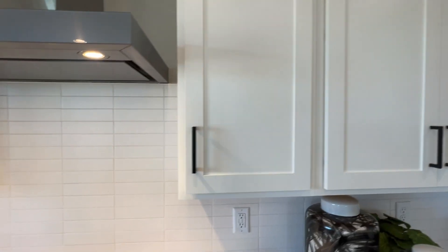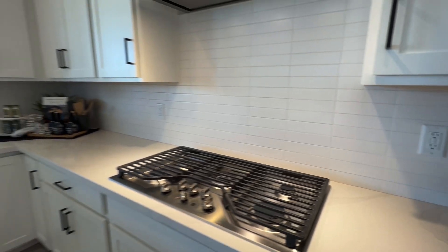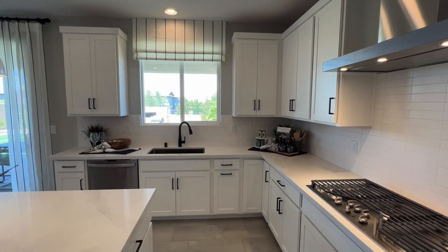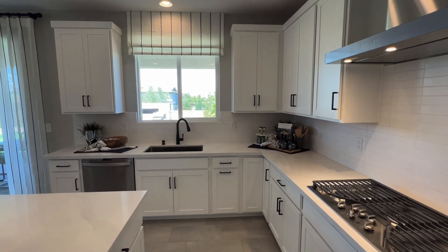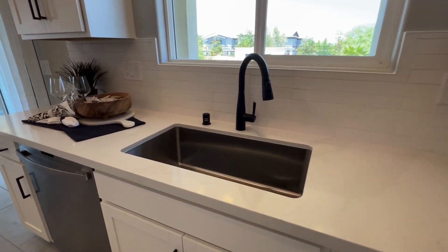There's a stainless steel hood. The cabinets are not soft-close, and you also notice the tile backsplash. These homes are very heavily upgraded, so keep that in mind. You have a stainless steel undermount sink as well.